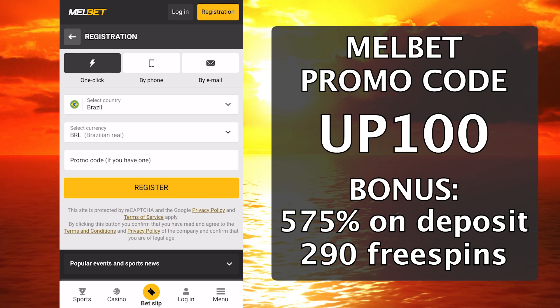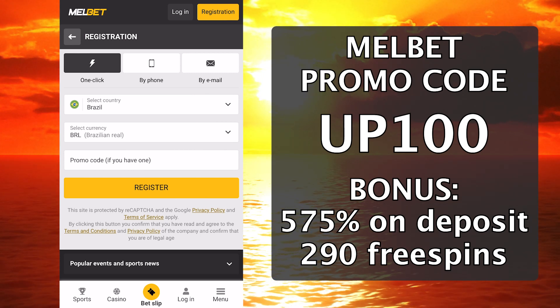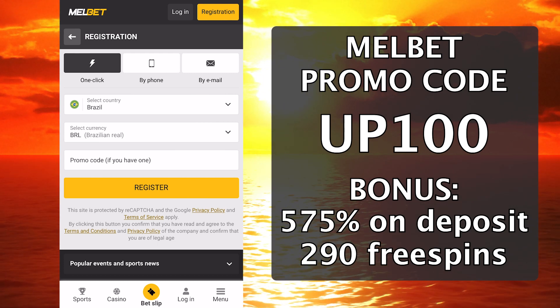It's simple — click on the registration button. I recommend registering by email or by phone. For example, I will register in one click.